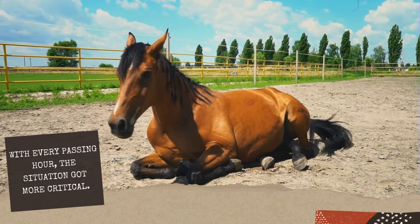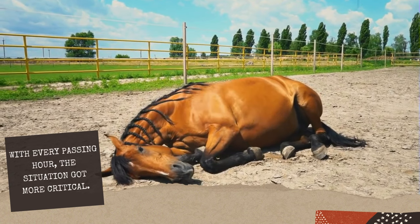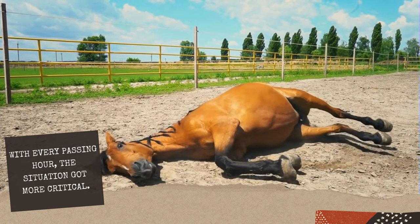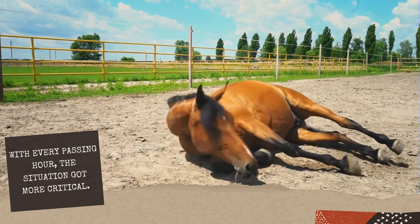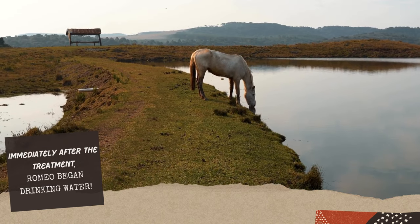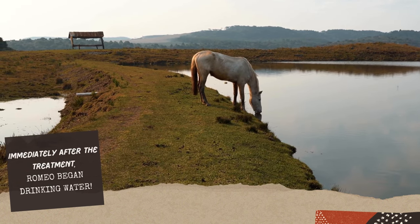This situation seemed dire with every passing hour critical. Out of sheer desperation, KC reached out to Brian and Donna, experts in photonic health light therapy. They immediately came out to assess the situation and started illuminating Romeo, implementing the colic protocol. Immediately after the treatment, which took about 30 minutes, Romeo walked off and started drinking water.